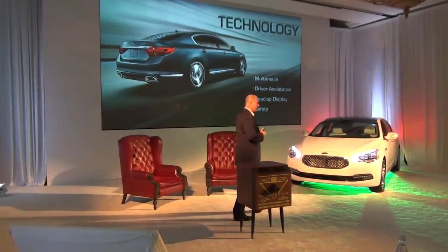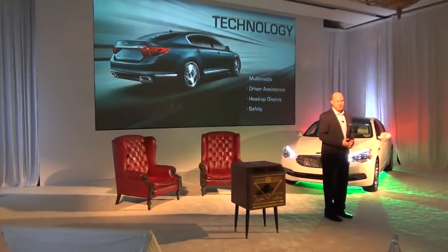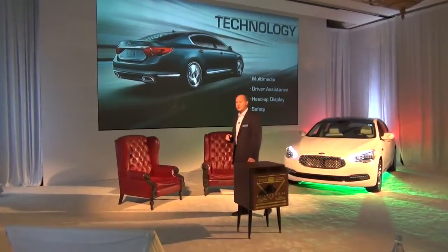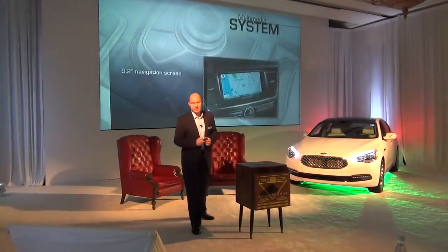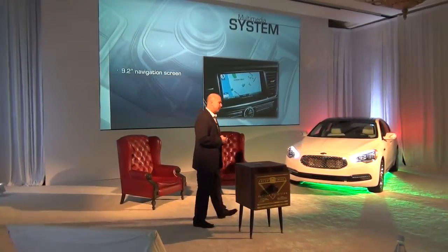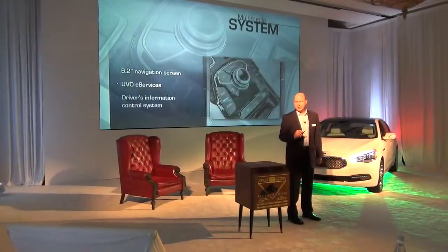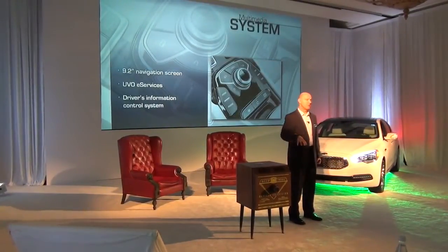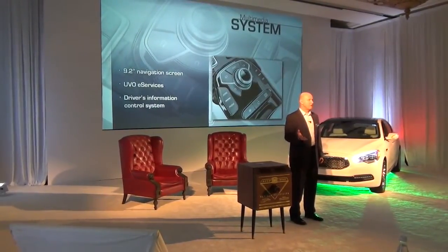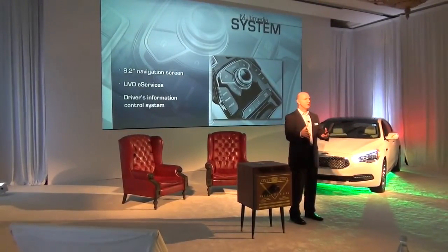As Michael mentioned, we've noticed this new buyer who is really technology obsessed, and this is an area that Henry has put a lot of work and effort into — multimedia, driver assistance, head-up display, and safety. From a multimedia standpoint, it starts with a great 9.2-inch screen in the top of the center cluster, which houses the new UVO eServices developed specifically for this vehicle. The driver's information control system, right between the front seats, lets you control a multitude of the vehicle's functions and settings from your fingertips — we've contained all of that right into that screen in front of you. It's very intuitive.